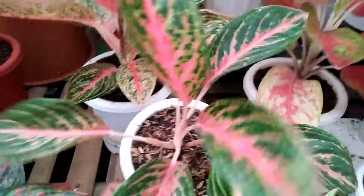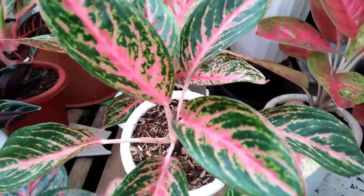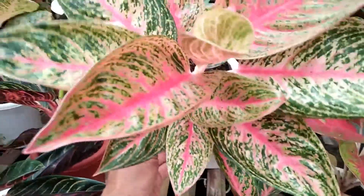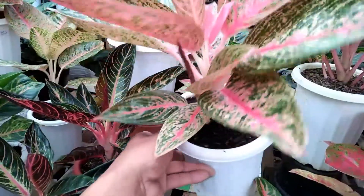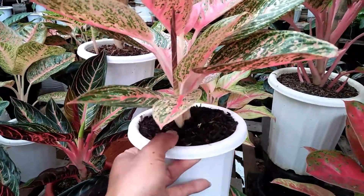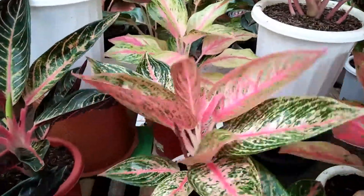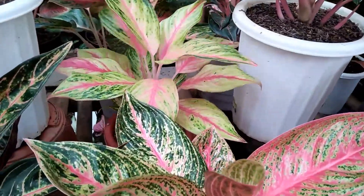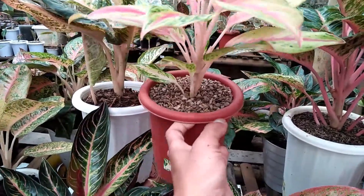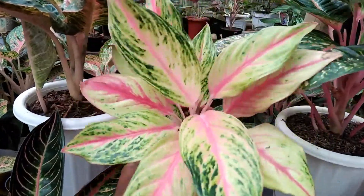Ada lagi, ini sebelahnya Red Peacock. Untuk Aglaonema Red Peacock ini saya kasih harga Rp180.000. Kita pindah sebelahnya, ini ada Induan Red Legacy, sudah besar, bawah anak 1. Itu anaknya sudah daun 2 plus. Ini saya kasih harga Rp450.000. Kita pindah sebelahnya, ini ada Golden Sweet, sudah besar, tanaman lama, di harga Rp375.000 untuk Golden Sweet.